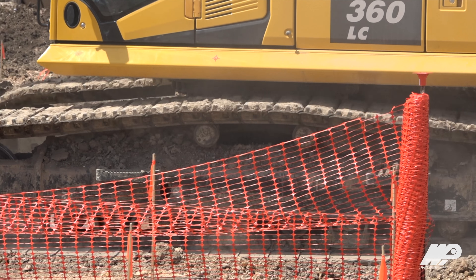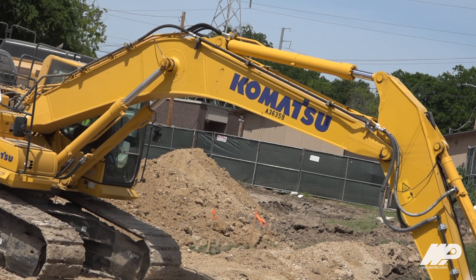Working with somebody like WPI has helped us because their customer service and communication they've offered from their field staff, sales, and service has been very good for us to work with.